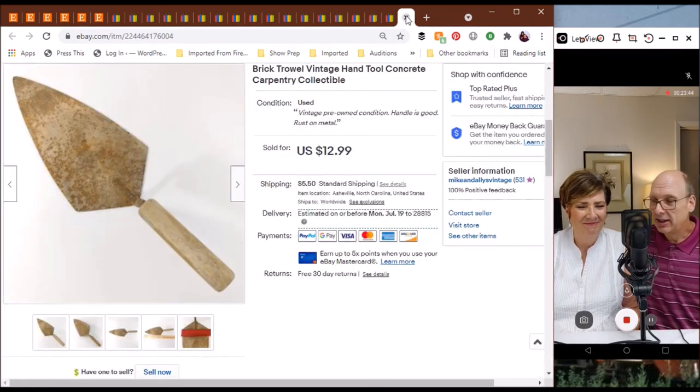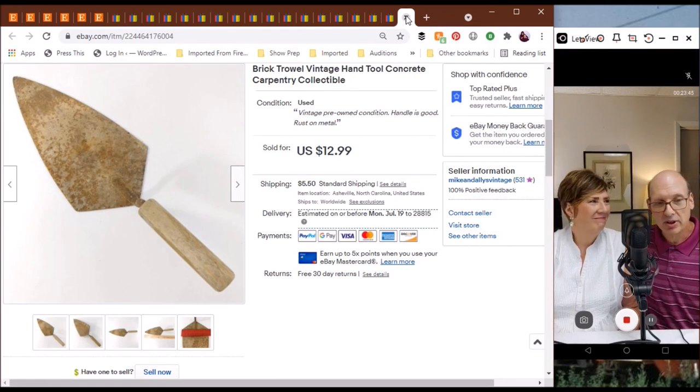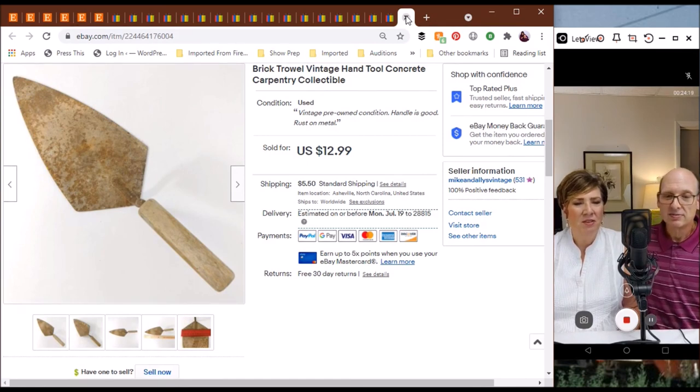Last but not least, our latest sale as we record this — a brick trowel, a vintage one. We found it in her father's shed amongst a bunch of old tools — he had about 100 trowels. This one sold for $12.99 literally today as we record this. I don't know if somebody's going to use it for trowel work, for artwork, or maybe as a collection or display piece. We do sell a lot of vintage hand tools and those have done well for us.